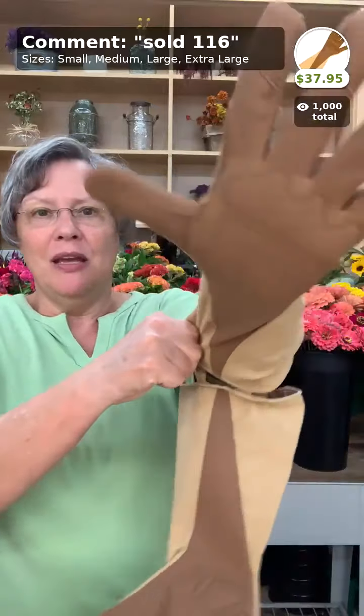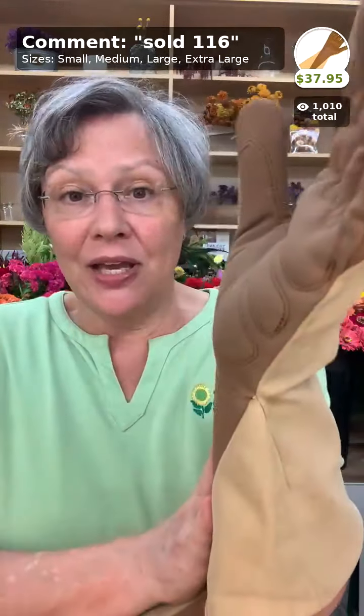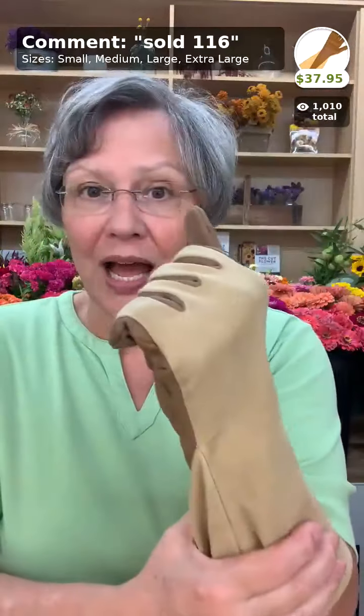Next up are our gauntlets — these used to be called the rose gloves. I also wear a medium in these with a large hand for a woman. They're made of a man-made material so you can put them in the washing machine. Great for anything with thorns, rescuing birds, or handling poison ivy — just toss them in the wash. The gauntlet gloves are $37.95, from small up to extra large, and they make a perfect gift.